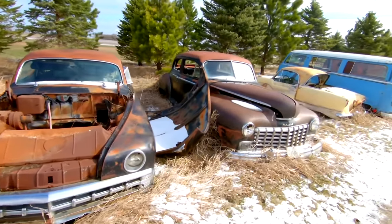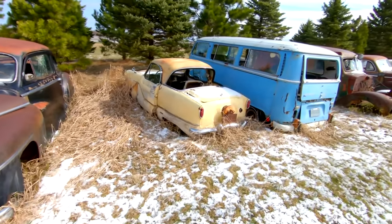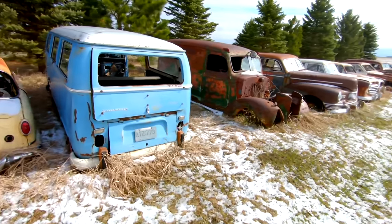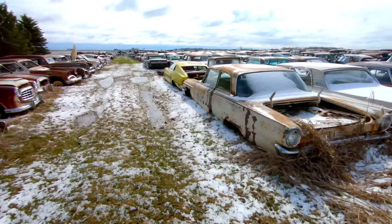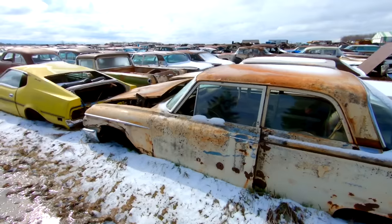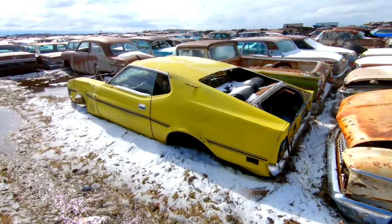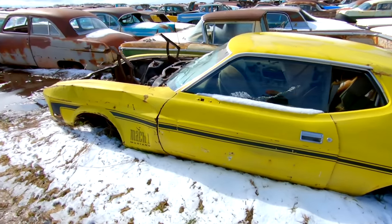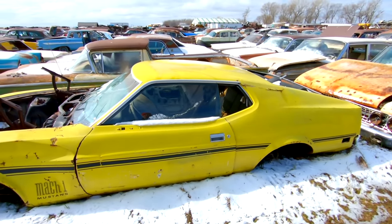A lot of these cars are pretty foreign to me here. Fastback Mustang Mach 1 — I'm not sure how you tell if it's a real Mach 1 or not, but nonetheless it's really, really cool that it's sitting here.